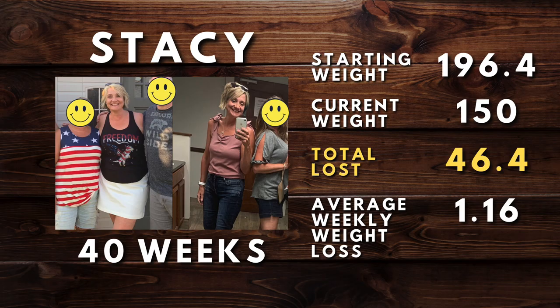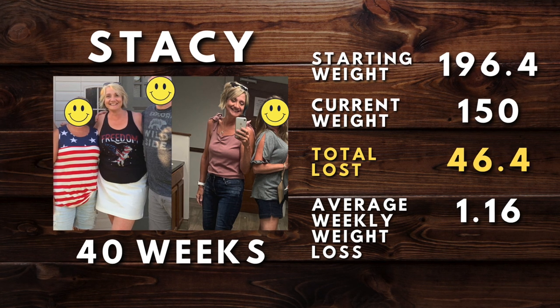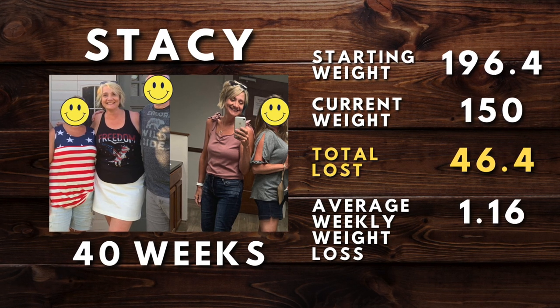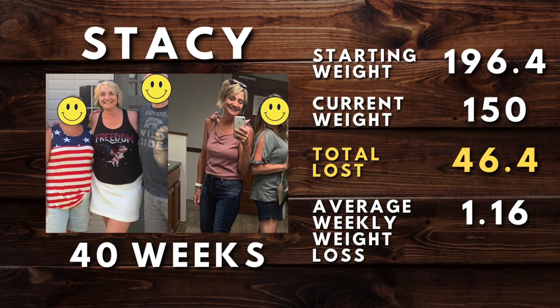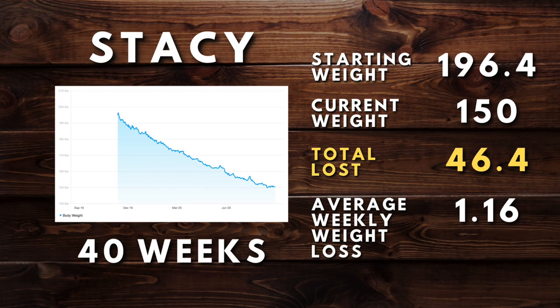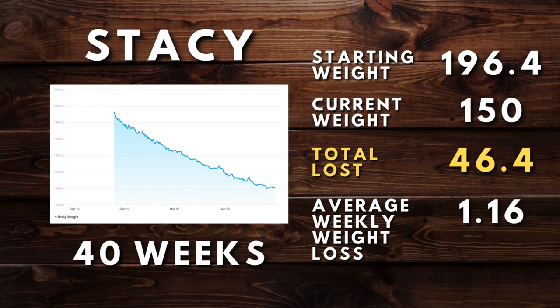Next, we have Stacey. Stacey is another client who just hit her goal weight of 150. She was in our program for 40 weeks before hitting her goal. Like Susan, she tends to lose at a slower rate and weight loss is harder for her than the average person — but that doesn't mean it's impossible. When she came to me, she said it felt impossible, but we got her into the program, she started having success, stuck with it even though it was slower, and now she's at her goal weight. She started at 196.4 and ended at 150 pounds — 46.4 pounds lost. Congratulations, Stacey!